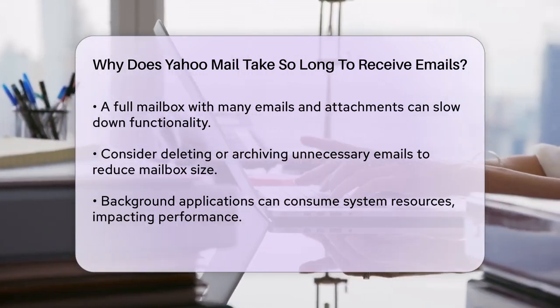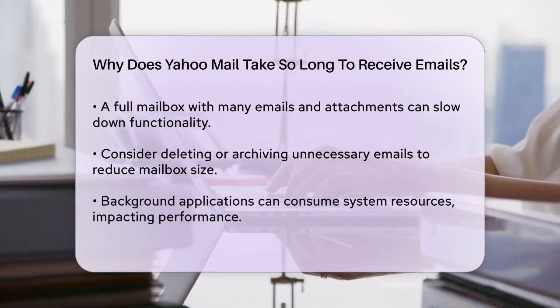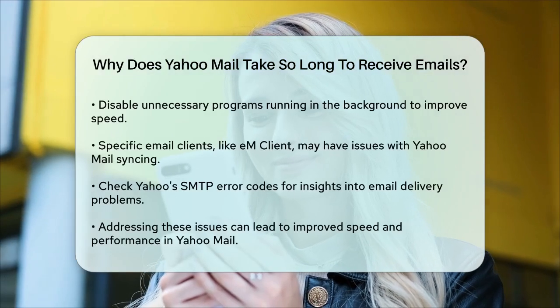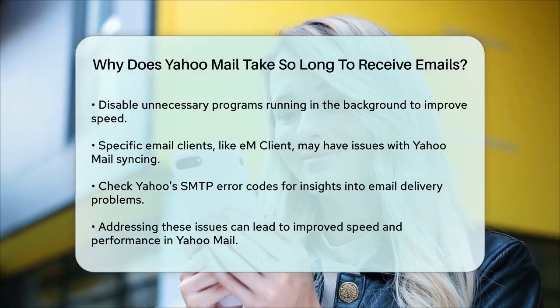Sometimes the issue might be specific to the email client you're using. For instance, users of EM Client have reported issues with Yahoo Mail, such as slow syncing, missing emails, and slow downloading. This could be due to how the email client handles Yahoo's sync settings or HTML formatting in emails.